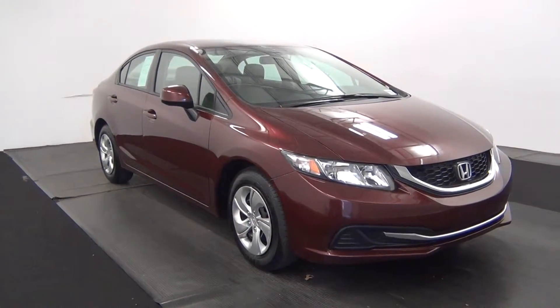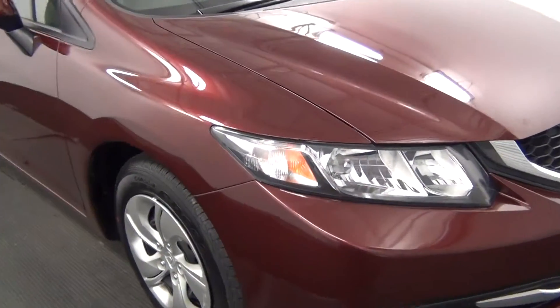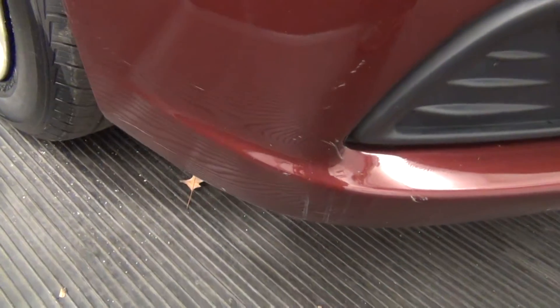The front of the vehicle looks good. We got some scratches here at the bottom.